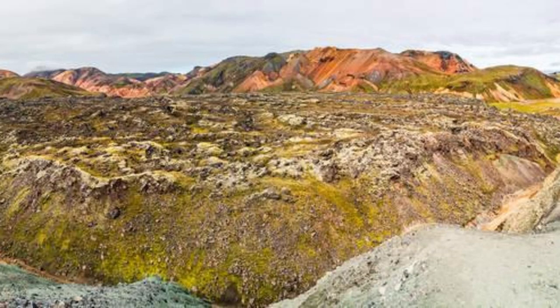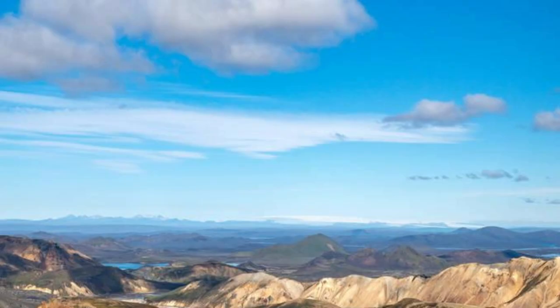Landmannalaugar. Discover the colorful landscapes of Landmannalaugar, a geothermal wonderland located in Iceland's southern highlands. Hike through a kaleidoscope of colors, with rhyolite mountains, lava fields, and steaming hot springs creating a surreal and otherworldly landscape. Follow scenic trails that lead to natural hot pools, hidden waterfalls, and panoramic viewpoints, offering breathtaking vistas of the surrounding wilderness — a paradise for outdoor enthusiasts and a true Icelandic gem.